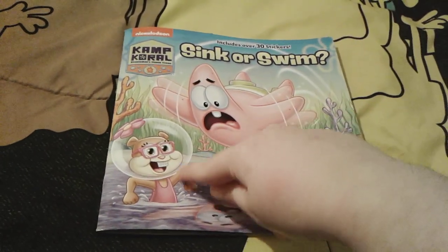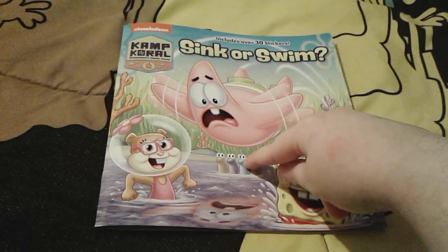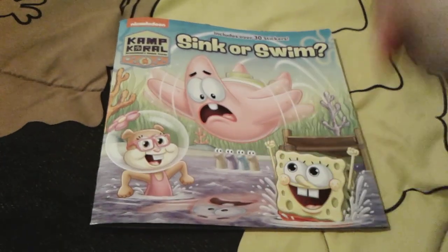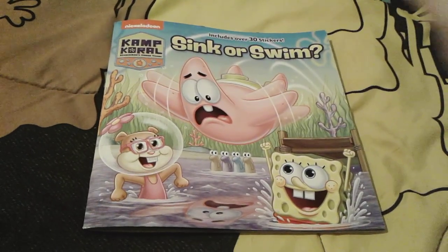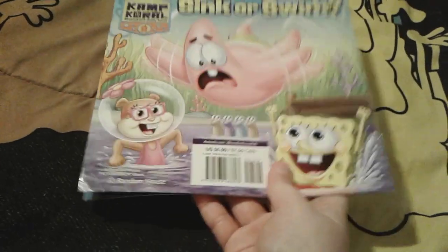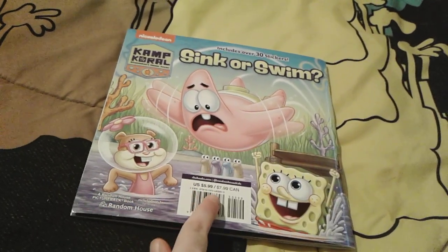On the front cover there's adorable little Sandy, Patrick, and SpongeBob, and there's some anchovies. SpongeBob, Sandy, and the anchovies are actually in the water, but Patrick is like diving into the water and he looks very scared. This book actually comes with over 30 stickers inside, which is very super cool. Here is the spine and here is the back — it's pretty much exactly the same as the front.